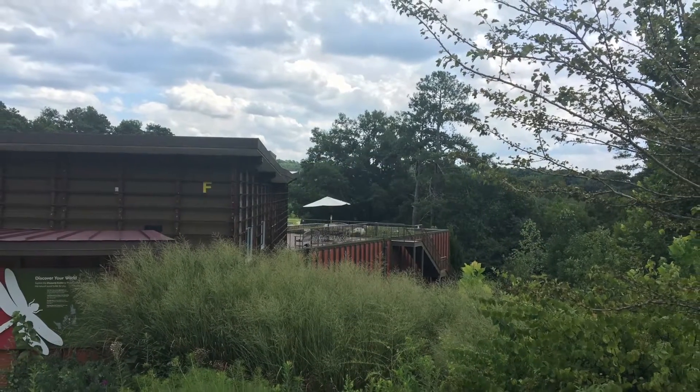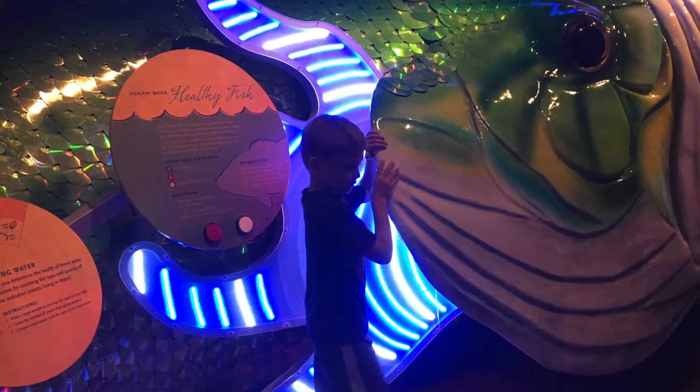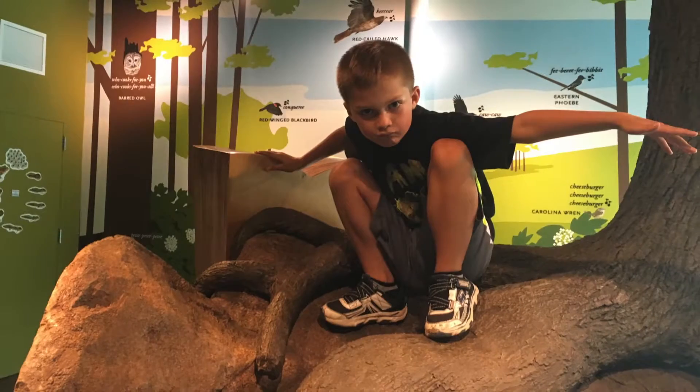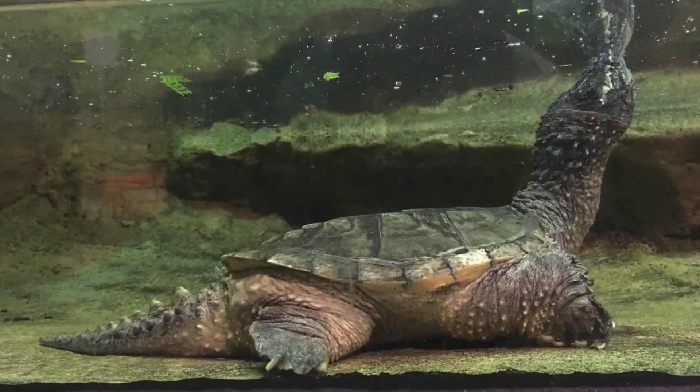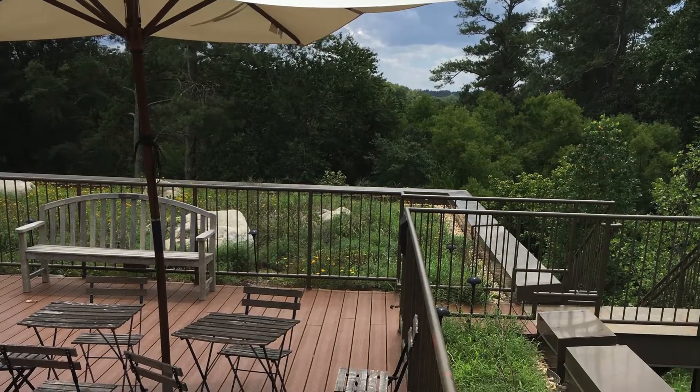Built into a hillside, the Discovery Center blends with the landscape. The two-level center features both permanent and changing interactive exhibits focusing on stewardship, conservation, and education — including the Chattahoochee Resource Gallery, the native green roof terrace, and more.